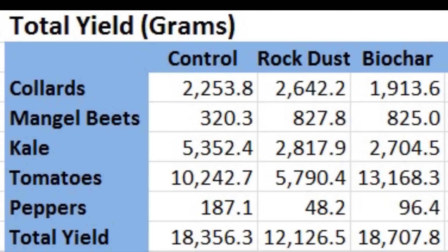Though the biochar and control groups were very close, the rock dust yield was substantially less at 12,126.5 grams — that's 34% less than the control group harvest.